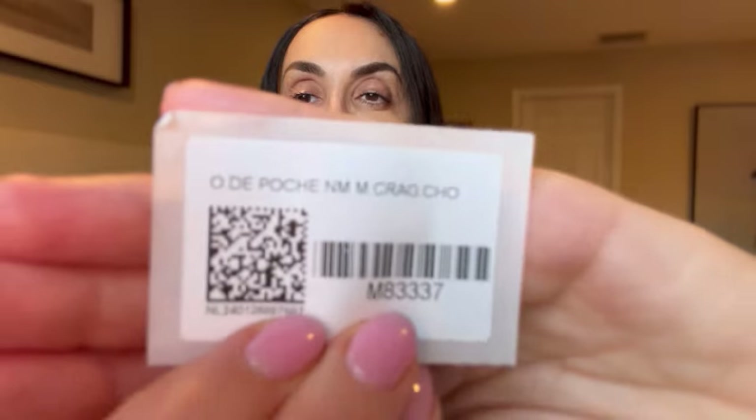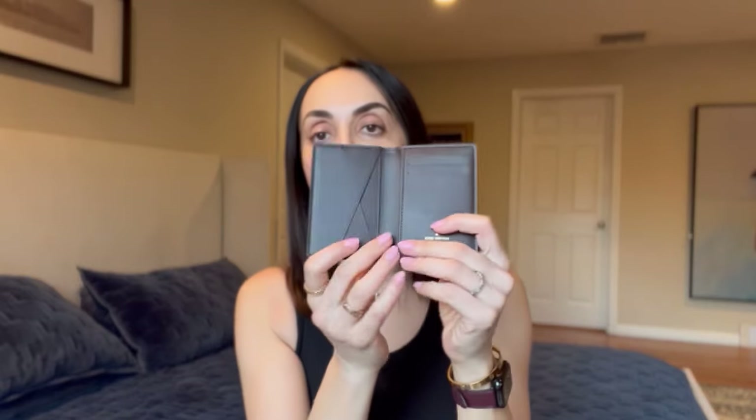Let me check the tag — technically it's called 'Eau de Poche,' new monogram. On the website, this style of card holder is called a pocket organizer. I'm not sure if they have this exact one listed in the limited collection online, but there are pieces from this collection available. This is the first piece I got.